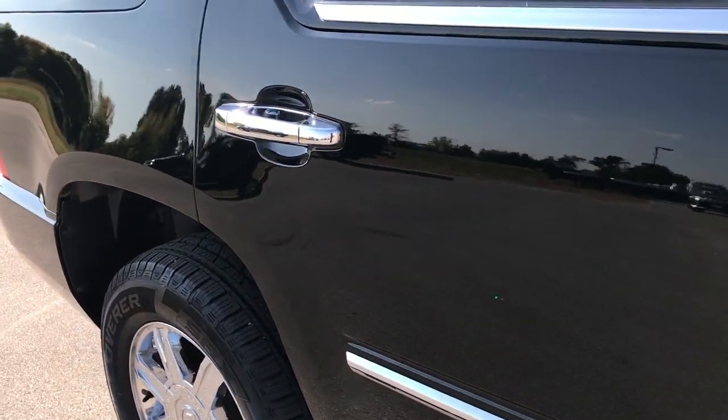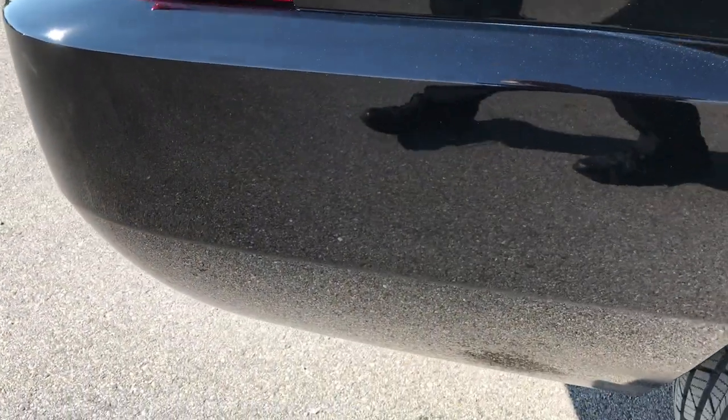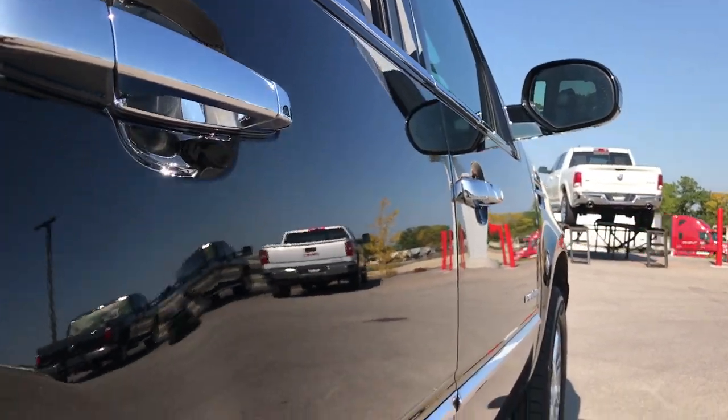We take all these HD videos so that if you are far away, or even if you're close by and just cannot make the trip down, you can still see the vehicle, hear the vehicle, and have confidence in what you're looking at before you even get here. You can't get this from pictures.